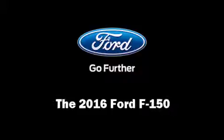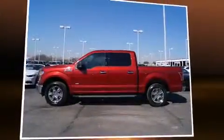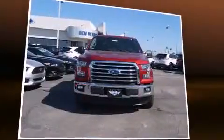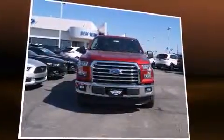Introducing the 2016 Ford F-150. The following features are included: delay-off headlights, adjustable headrests in all seating positions, a power seat, heated seats, and one-touch window functionality.